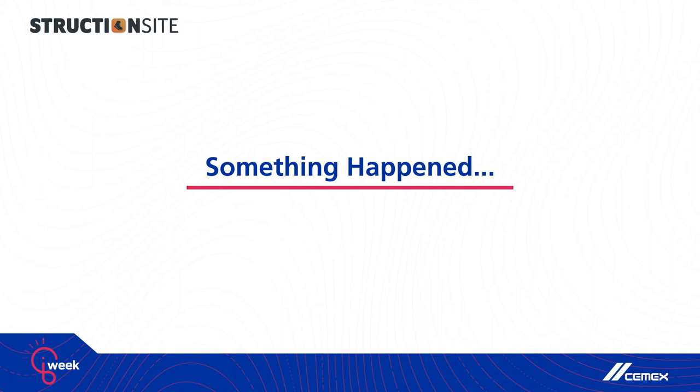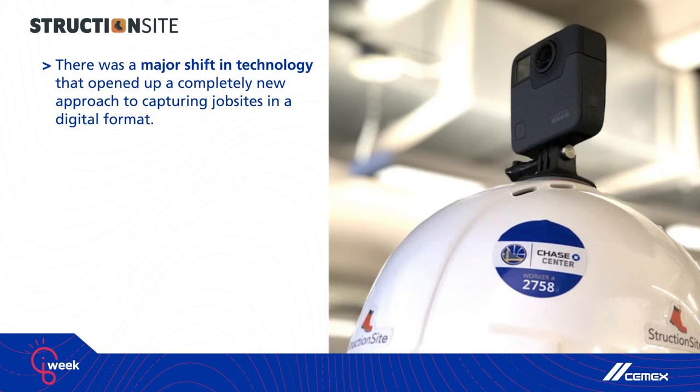Then something happened that I think is incredibly common in the journey of many startups. There was this major shift in technology that opened up a completely new approach to capturing job sites in a more digital format.